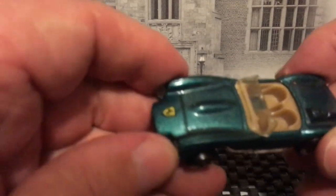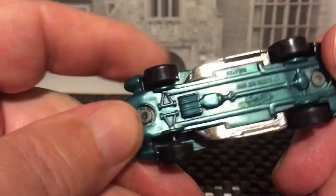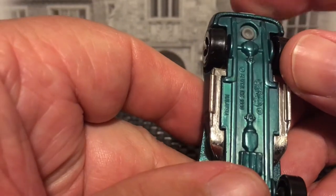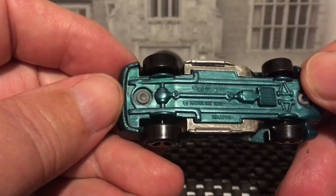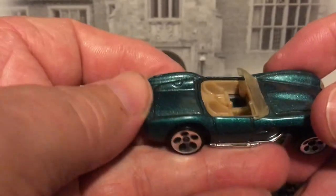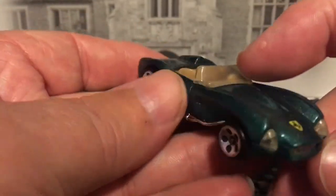Ferrari — they called this one a Classic Ferrari. That's what they call it in the books: Classic Ferrari. I've had this one for quite some time.